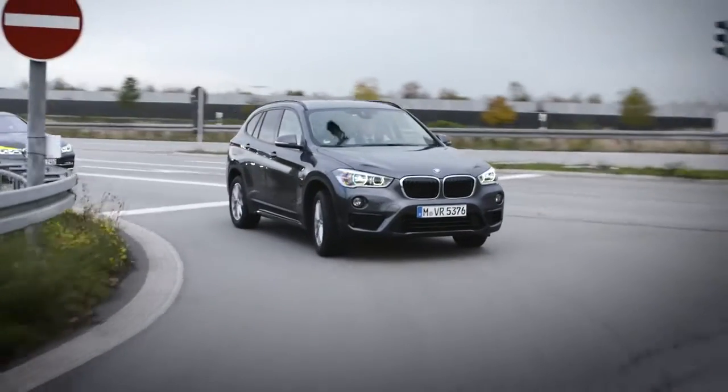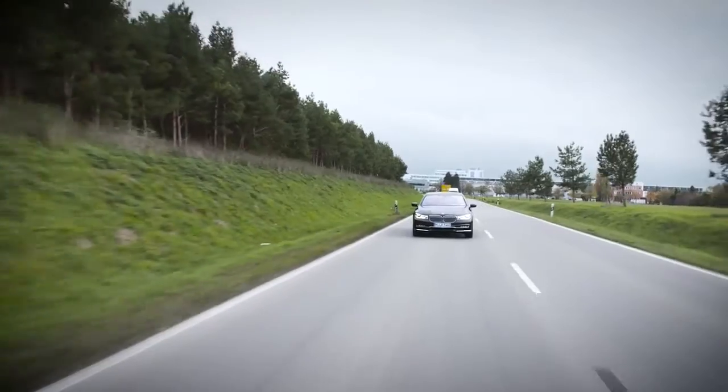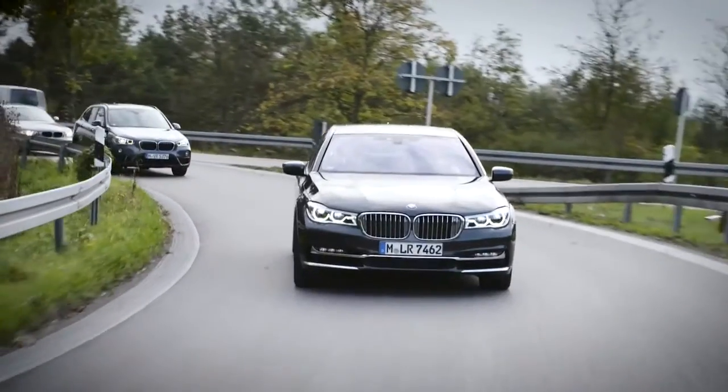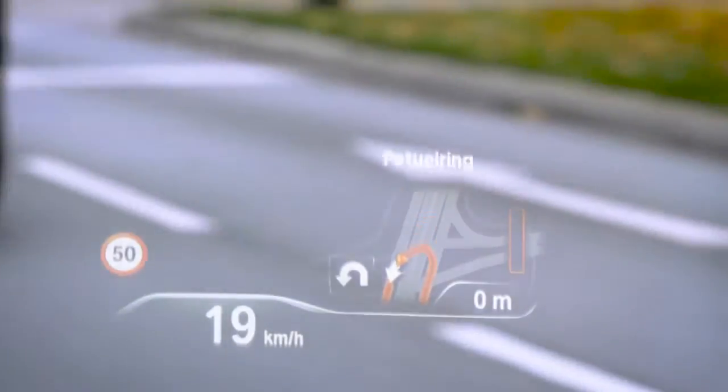For the all-new BMW 1 Series, BMW provides a mid-size windshield head-up display. In the now-launched BMW 7 Series, we find the latest generation of head-up display with a picture size of more than 12 inches.